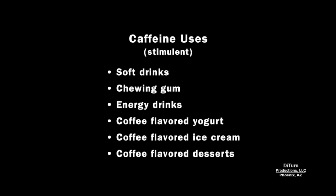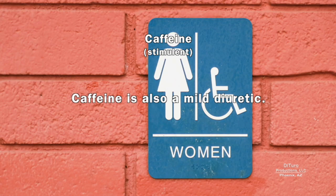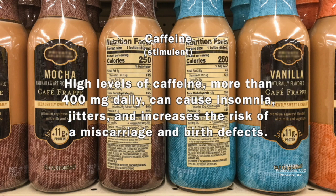Caffeine has become an increasingly popular food and beverage additive. Caffeine is a mildly addictive drug, and adding it to foods and beverages can increase cravings for those products. It's also a mild diuretic. Caffeine occurs naturally in coffee, tea, and cocoa. It has zero calories and is added to zero and high-calorie energy drinks to increase energy and alertness. High levels of caffeine — more than 400 mg daily — can cause insomnia, jitters, and increase the risk of miscarriage and birth defects.